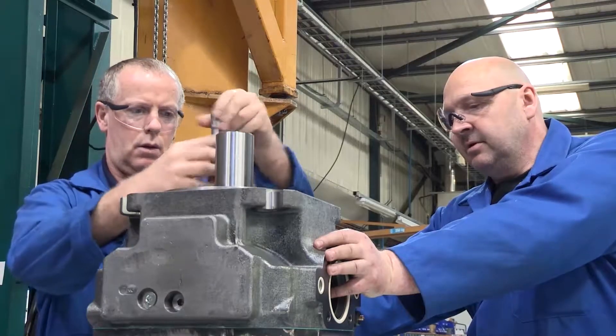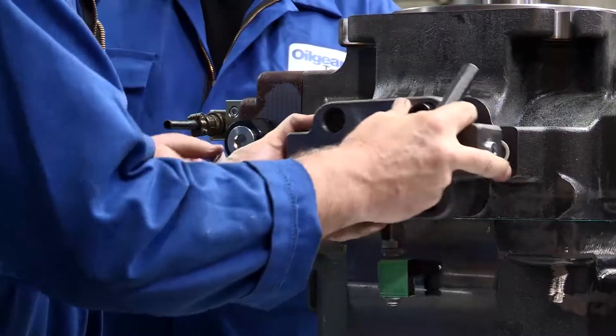We pride ourselves on being able to work on almost any make of hydraulic equipment. We manufacture and design to internationally recognised standards, and we apply the same quality criteria to other OEM equipment.